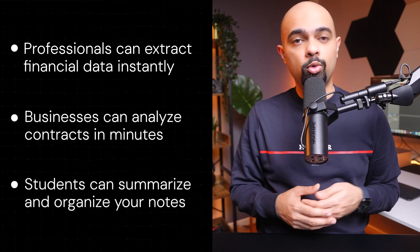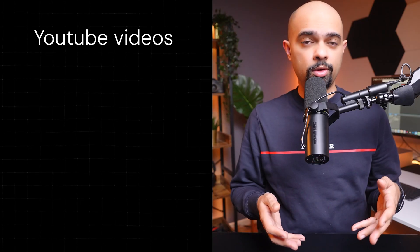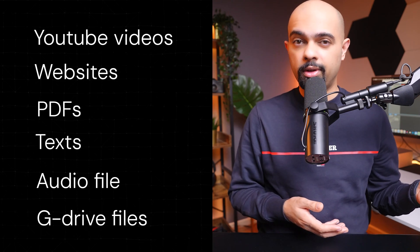Everything we covered is great for extracting information from known data sources. But what if your data and research is scattered across YouTube videos, websites, PDFs, text files, audio recordings, or files on Google Drive, and you want one AI to gather everything, organize it, and serve up exactly the knowledge you need? That's where Notebook LM from Google comes in — it has permanently changed how knowledge is managed and monetized. Check out my other video where I break down Notebook LM's top features and two ways it can make you money in 2025.